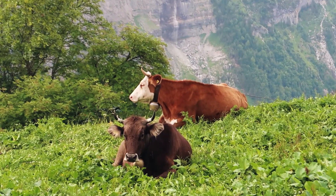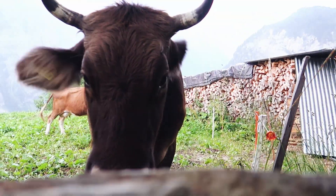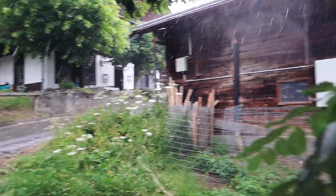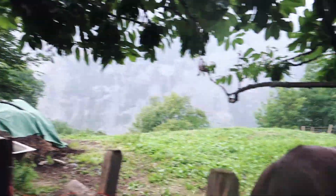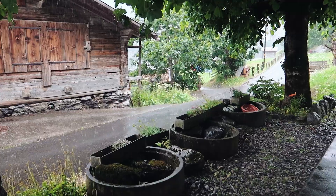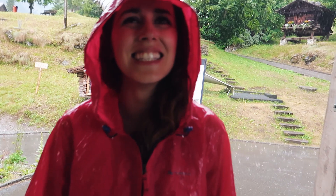It started raining quite heavily. We're sheltering with the cows, and now we're sheltering with some friends too. Rain update: it's still raining, pretty heavily. We're wet.